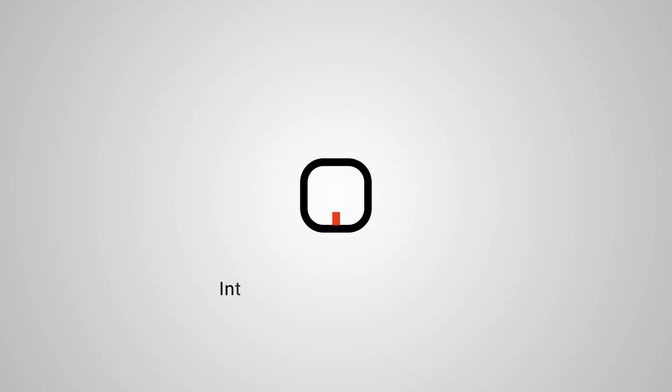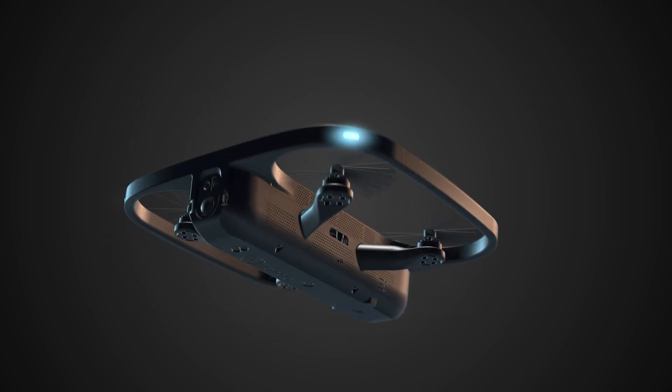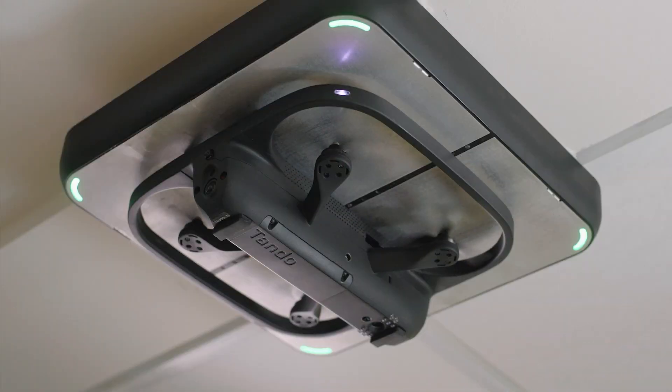Indoor Robotics presents Tando, a fully autonomous indoor drone fleet that makes inspection and operational tasks much, much smarter.